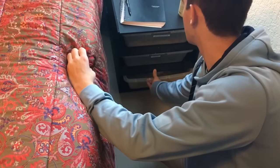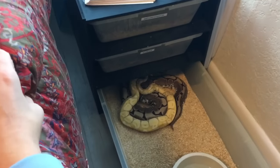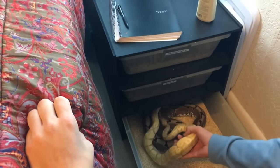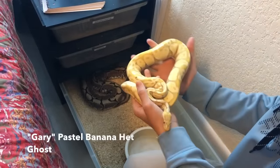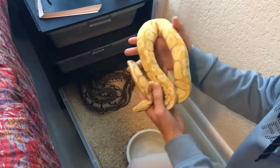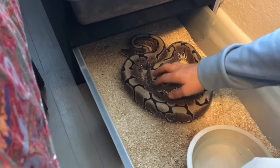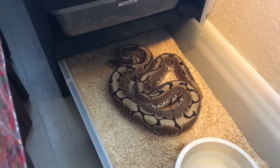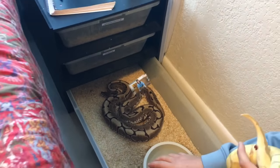I'm going to show you these two we're breeding right now — they aren't locked anymore, but they were locked about an hour ago. Here's Gary, my pastel banana het ghost. We want to eventually prove out that het ghost to see if we actually get any. He's breeding with my 2,800 gram spider female over here. She hasn't been taken too well, but she's a gorgeous animal — definitely a mean animal, but I don't really mind.